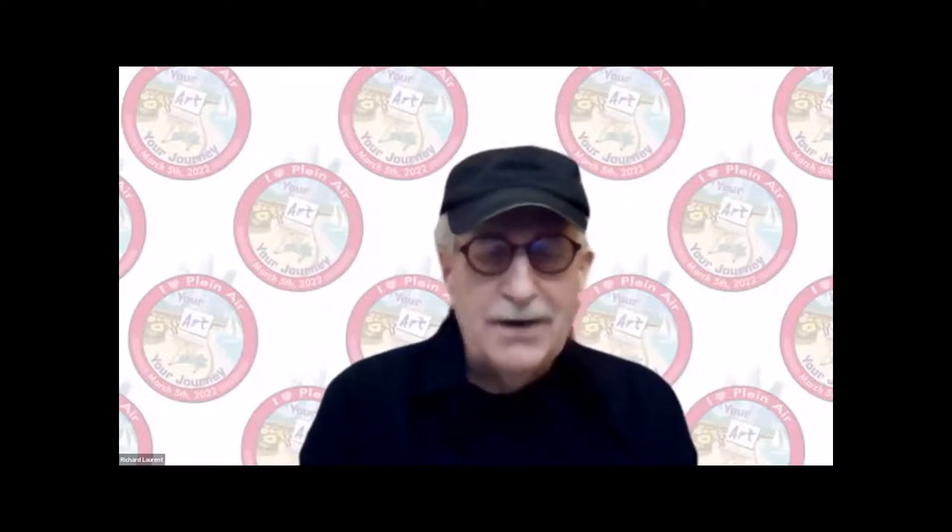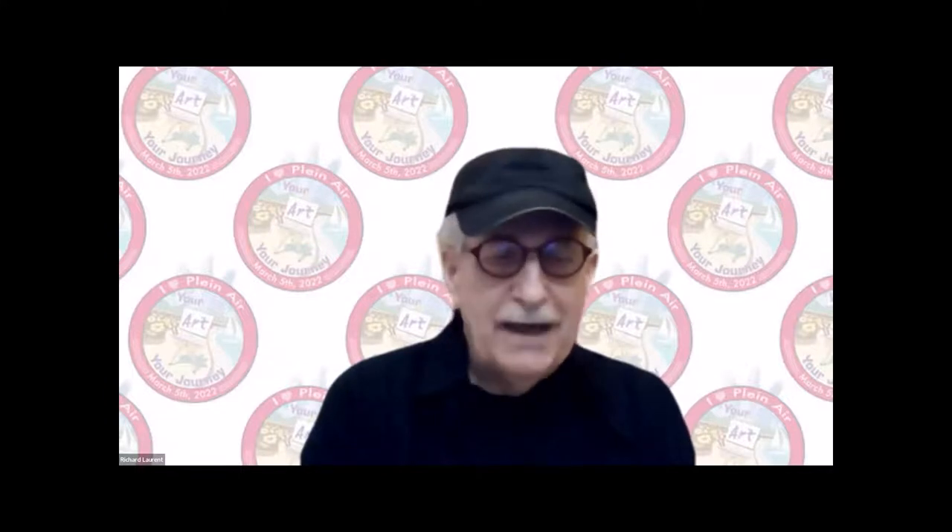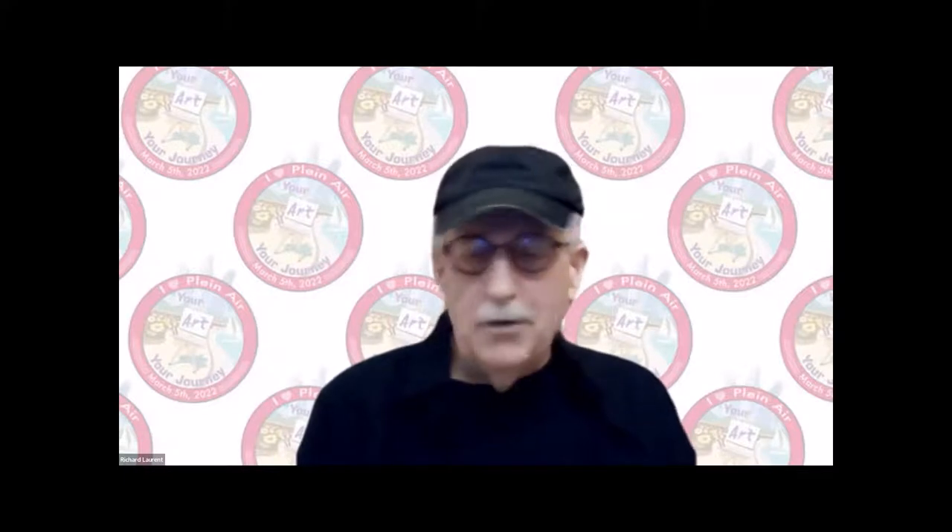Thank you so much Laurie and Deb and Steve and Mary — it's a joy to be here today. A quick little story before we get started: I was at the wet paint competition in Santa Fe last year, about June, and I had a great start that day. We were at Ghost Ranch; I watched all these painters of note go by, and they were all very complimentary about the beginning of my painting, and I was very energized.